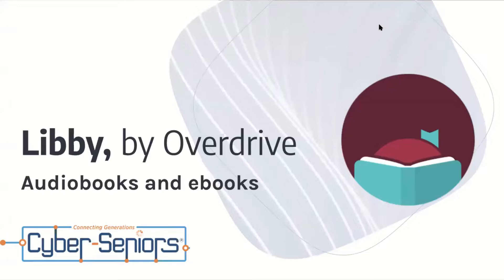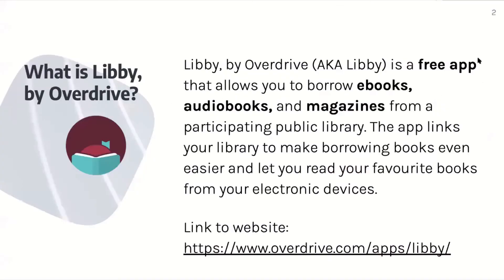We are doing Libby by OverDrive, which is audiobooks and ebooks. So what is Libby by OverDrive? Libby by OverDrive, also known as Libby, is a free app that allows you to borrow ebooks, audiobooks, and magazines from a participating public library. The app links your library to make borrowing books even easier and lets you read your favorite books from your electronic devices.